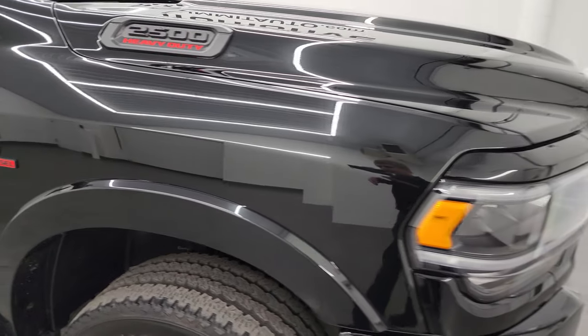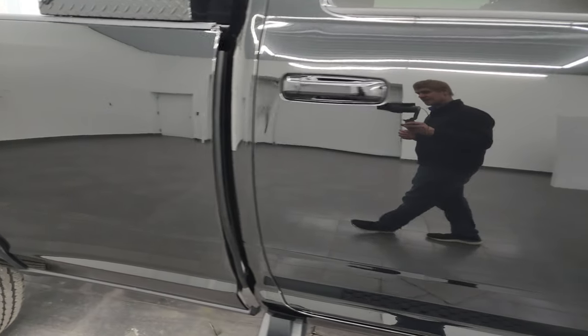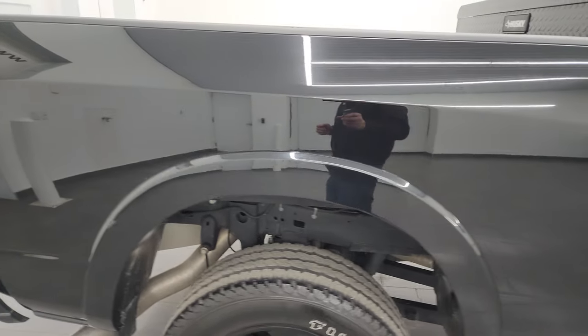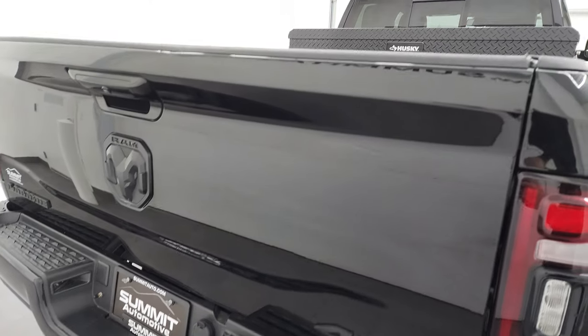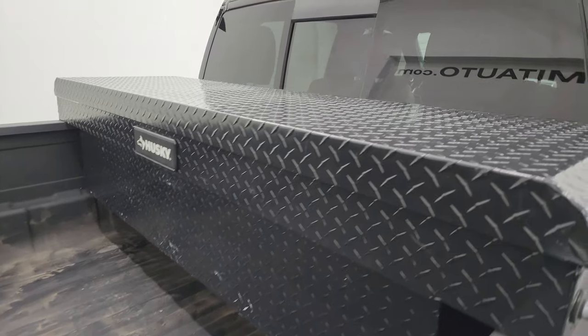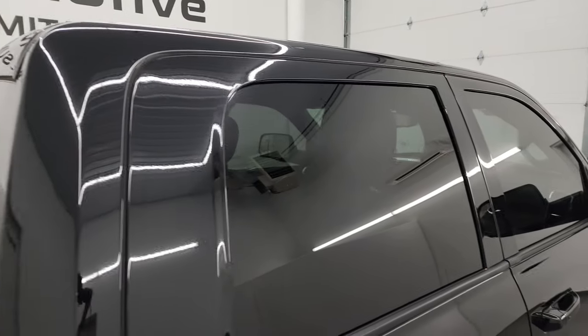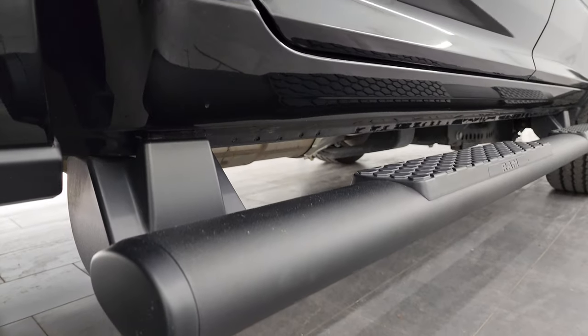Diamond Black Crystal Pearl — check out this color. It's got so much metal flake in it: a lot of gold metal flake, a little bit of pinks, purples, blues, greens. Just a really cool color, but predominantly the gold flake in the sunlight really pops on this truck. As you go down this side of the 2022 Ram 2500, take note of how clean the body is, how reflective and mirror-like that paint is. I take these HD videos so if you're far away and can't make the trip, you can see and hear the truck and have confidence before you even get here.